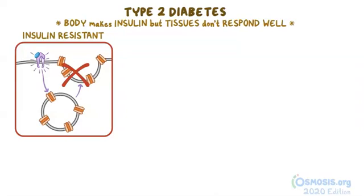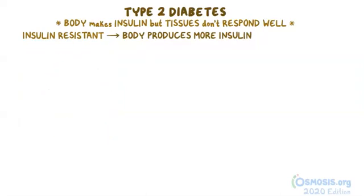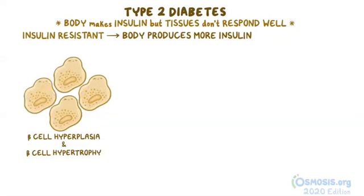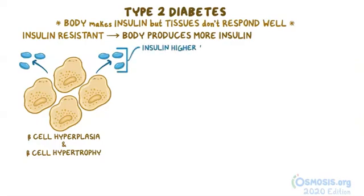Since tissues don't respond as well to normal levels of insulin, the body ends up producing more insulin in order to get the same effect and move glucose out of the blood. They do this through beta cell hyperplasia, an increased number of beta cells, and beta cell hypertrophy, where they actually grow in size — all in an attempt to pump out more insulin. This works for a while, and by keeping insulin levels higher than normal, blood glucose levels can be kept normal.